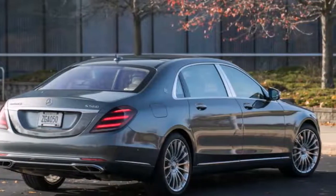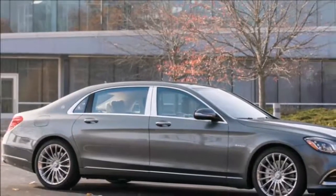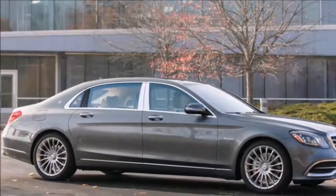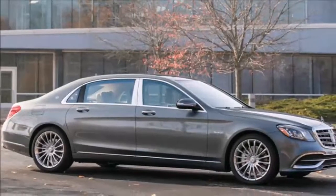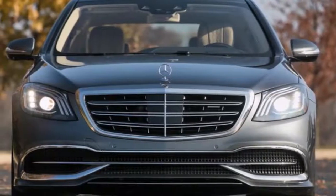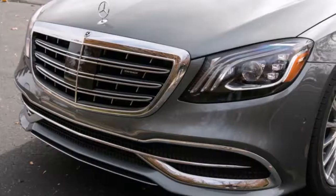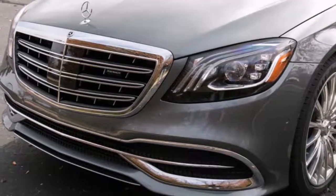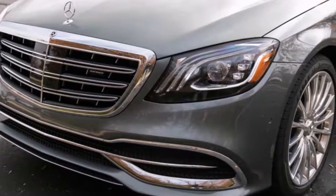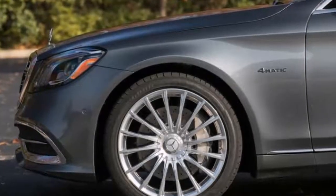Even so, the Mercedes-Maybach's most notable exterior features remain its elongated greenhouse and rear doors. Both are the result of the Maybach's stretched wheelbase, which at 132.5 inches is 7.9 inches longer than that of its Benz counterpart. The extra length directly benefits rear seat passengers, as legroom increases from 34.1 inches in the Benz to an even 40.0 inches in the Maybach.